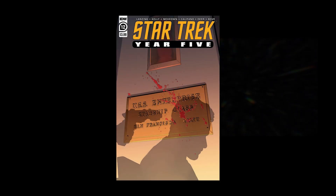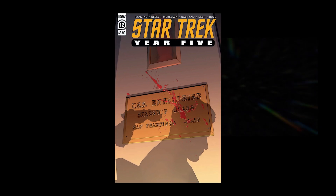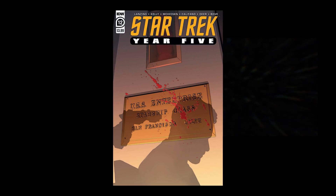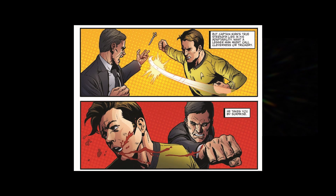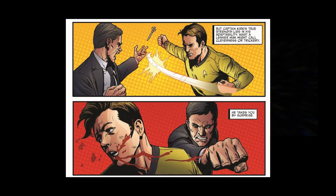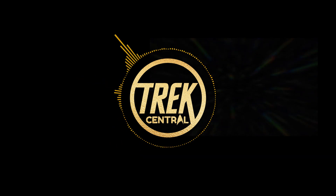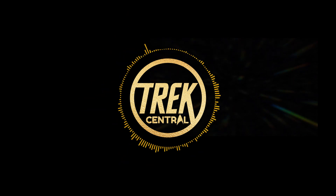Star Trek Year 5 is back with an action-packed 12th issue. When we last left the crew of the Enterprise, Gary Seven, the time-travelling agent last seen in the original series episode Assignment Earth, had taken control of the ship with the goal of destroying it and her crew. Captain Kirk ordered the evacuation of the crew to the planet Cersei V, where he stayed behind to face Gary Seven one-to-one. Upon first glance at this issue, it's immediately apparent that the art style has changed. Stephen Thompson, who previously helmed the art, is only credited for drawing one page of issue 12. The rest of the pages are split between Kieran McEwen and Sylvia Carferno. While Thompson's art direction aimed for a more realistic portrayal of the characters, McEwen and Califano's directions appear more stylized, taking a more cartoonish approach to their visual style and character design.